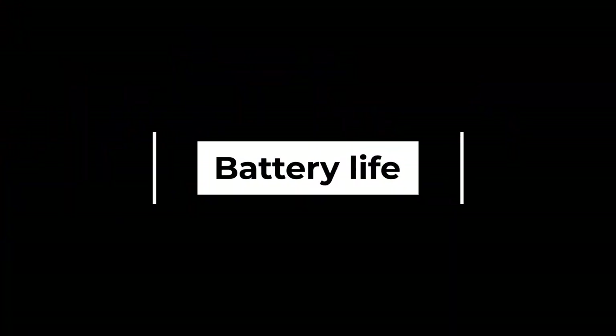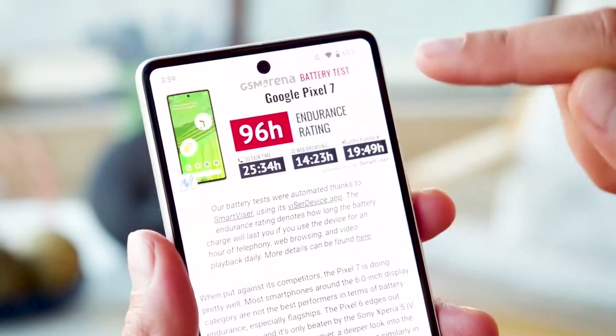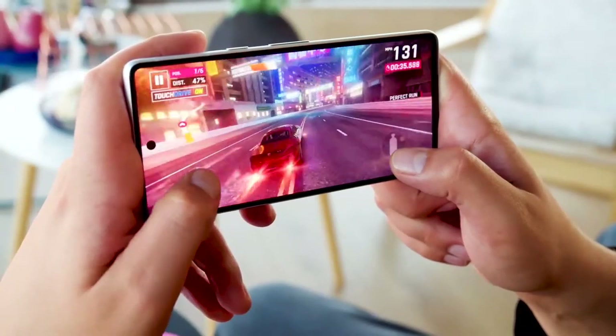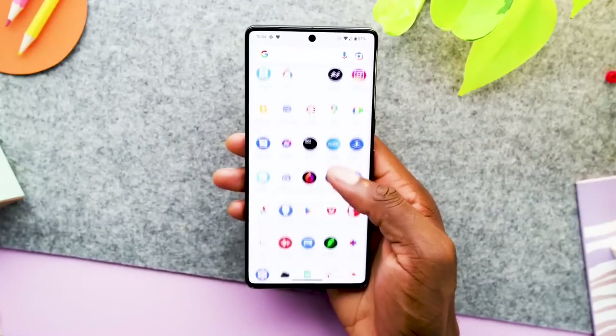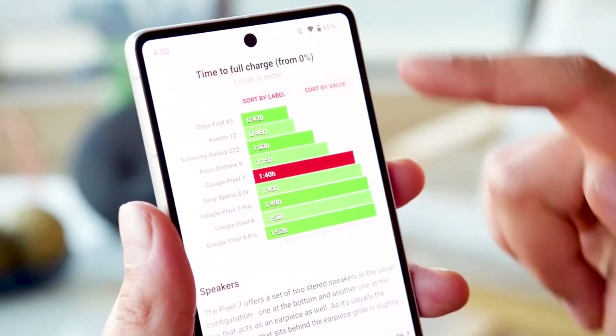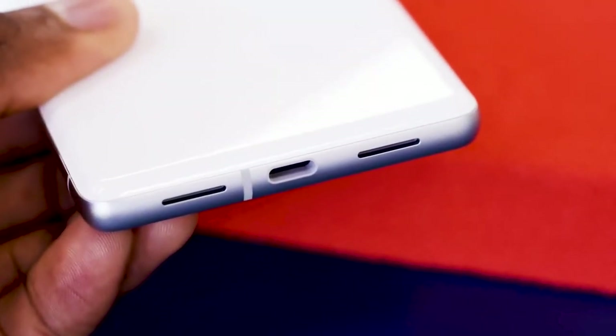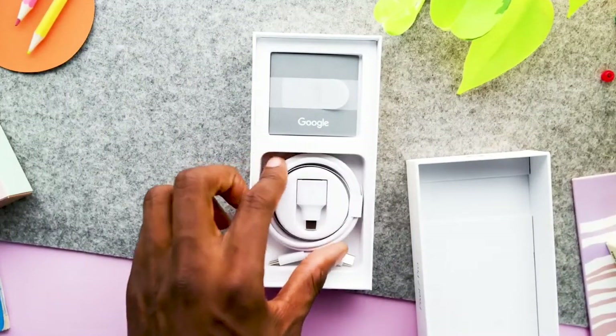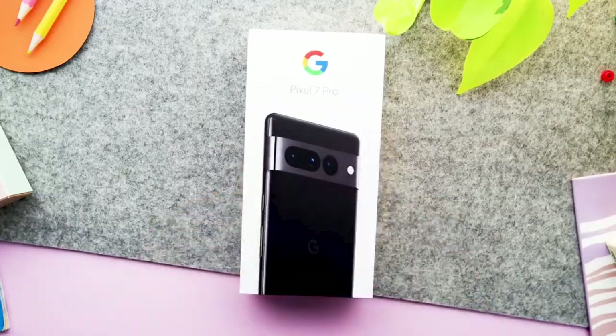Battery life: Battery life on the Pixel 7 was okay — we got a full day of use out of the phone, but not much more than that. It has a 4355 mAh battery and is capable of charging up to 30 watts. Google says it can charge up to 50% in 30 minutes. There is also 20-watt wireless charging, and you can reverse wireless charging to charge other devices.